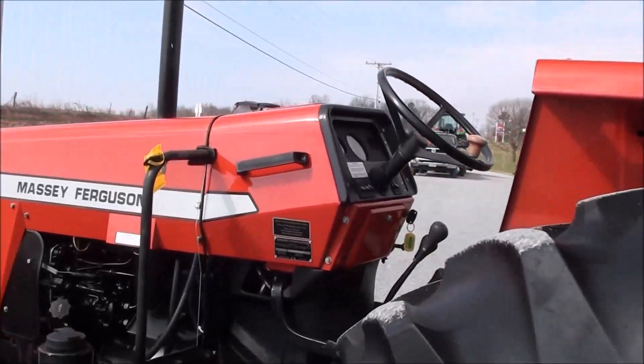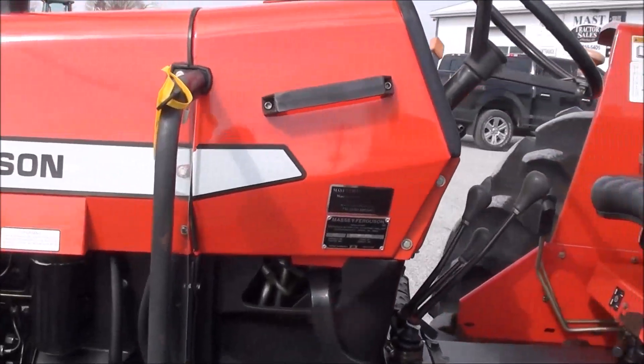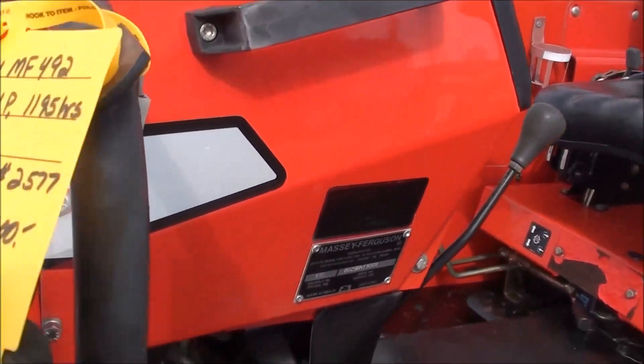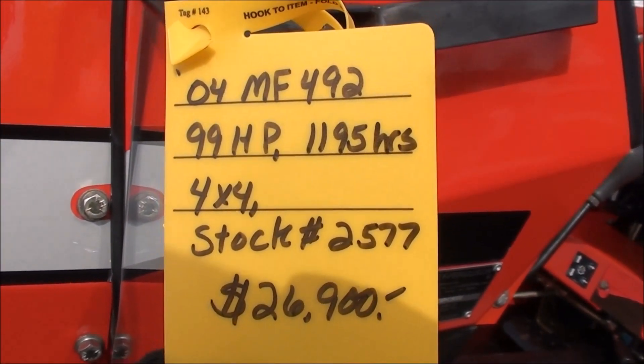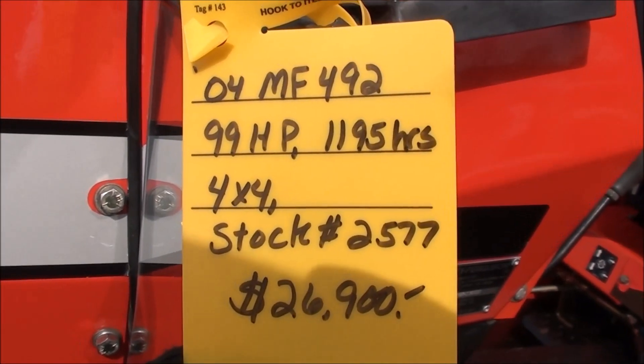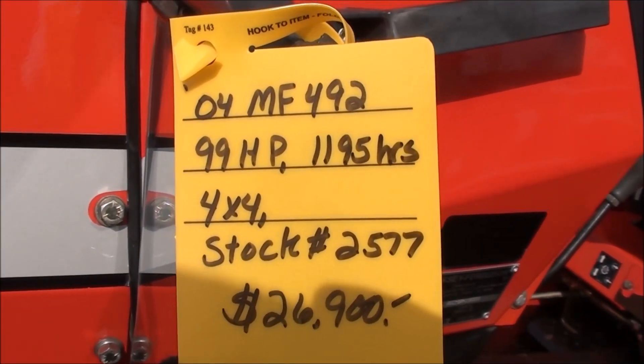Looking for a clean 99-horse tractor? It's about as clean as they come — a very, very nice tractor. Again, 2004 year model. We do take trades and also offer trucking and financing. If you have any questions, please contact us.